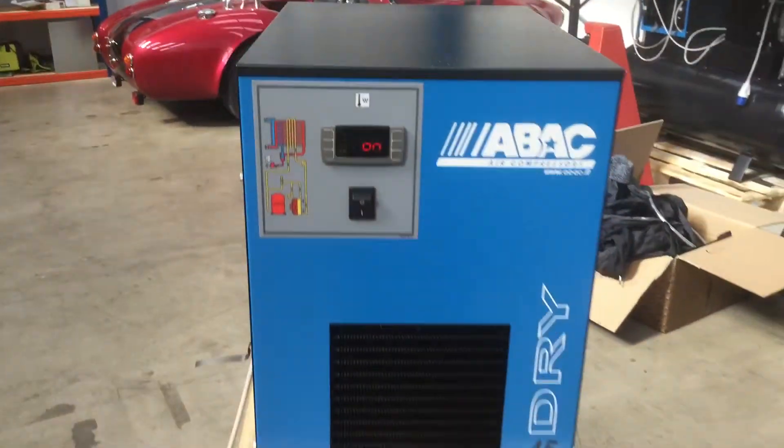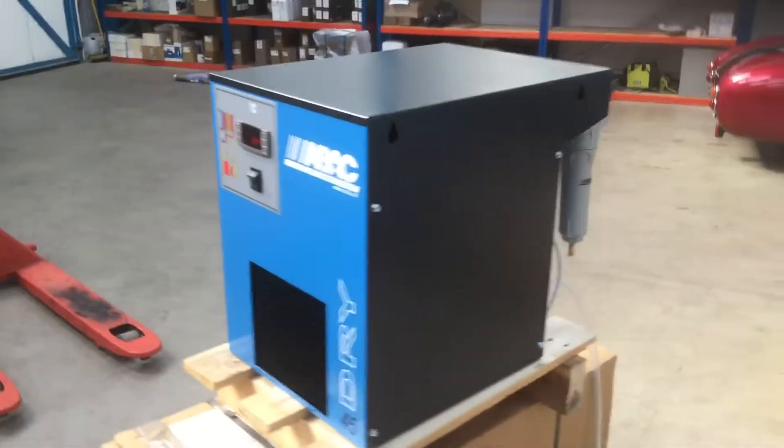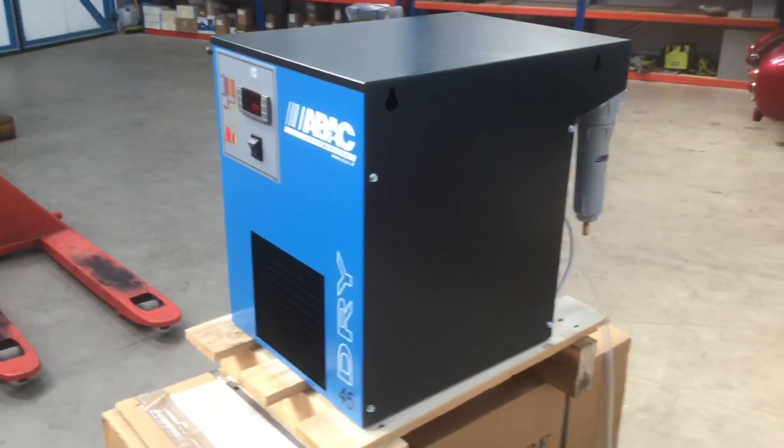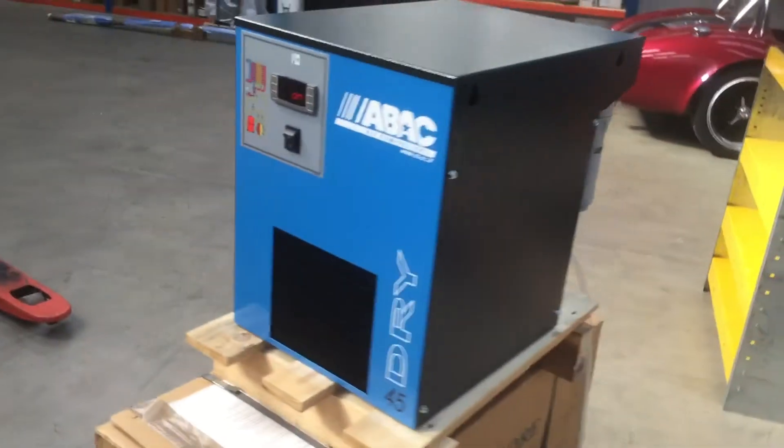This particular series goes from 11 CFM up to 76, nearly 80 CFM. If you've got water contamination, then this is the ideal solution.